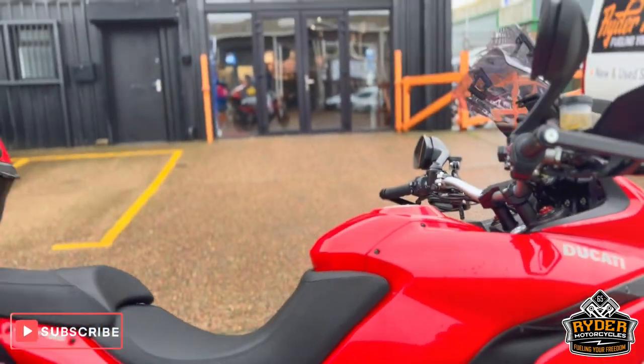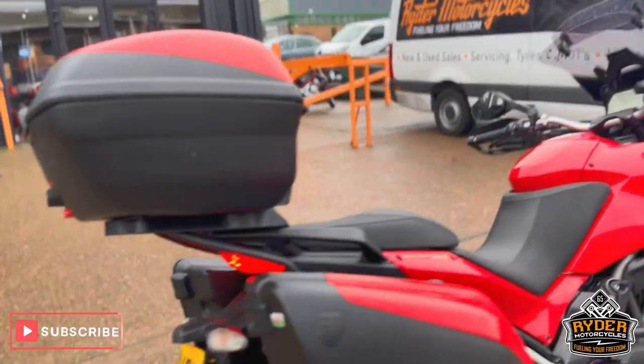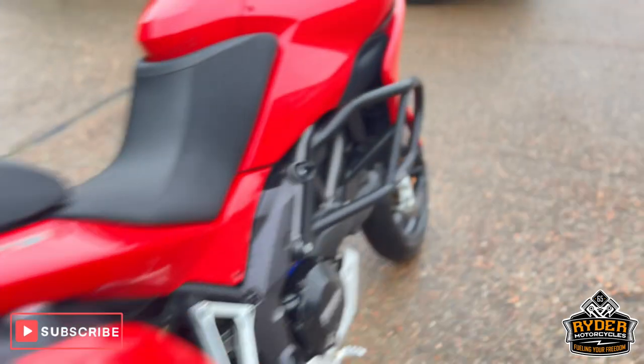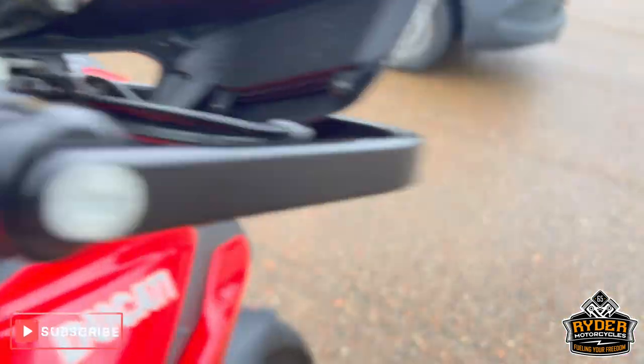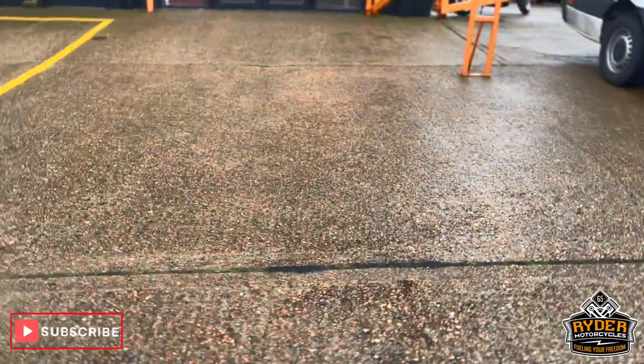Just a ripen stock, this is a really nice Ducati Multistrada 1200, it's a 2014 bike with 25,958 miles. It's yet to have a full service.